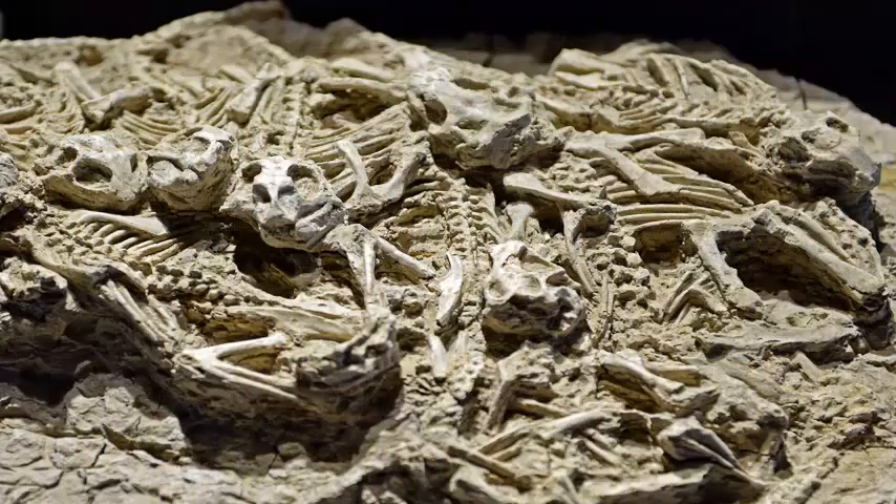It would have been a slender animal, not heavily shielded like a crocodile.